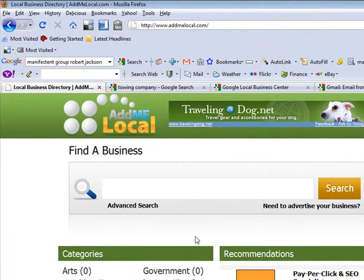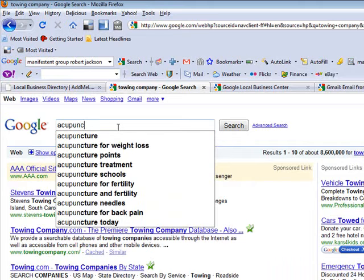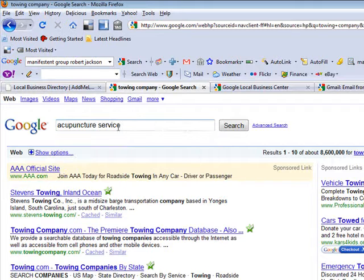If you are a B2B company, they will go out and find businesses for you and increase your calls and also increase web traffic to your website. For example, if I go into Google and I type in 'Acupuncture Service, Solana Beach, California'...